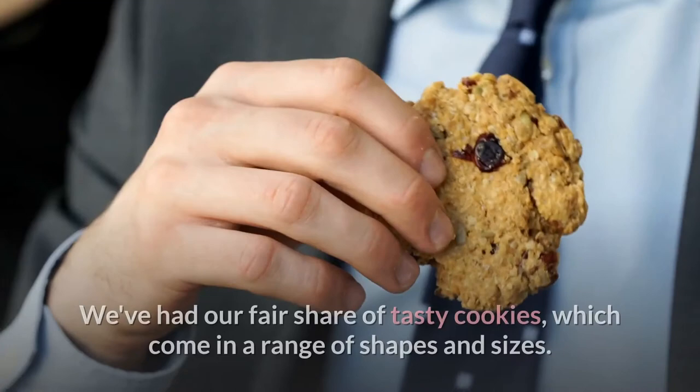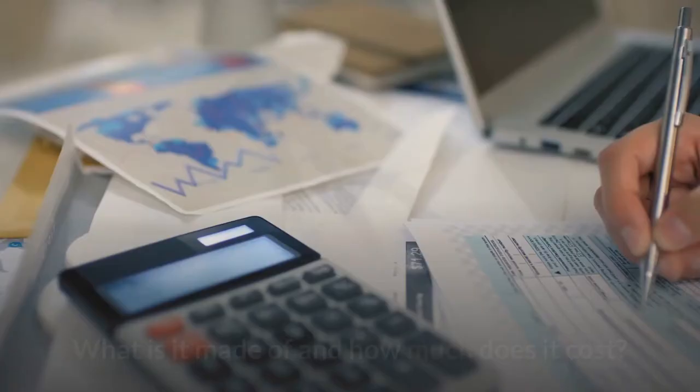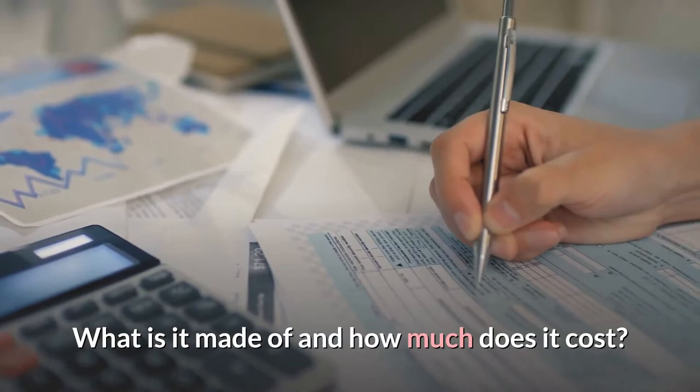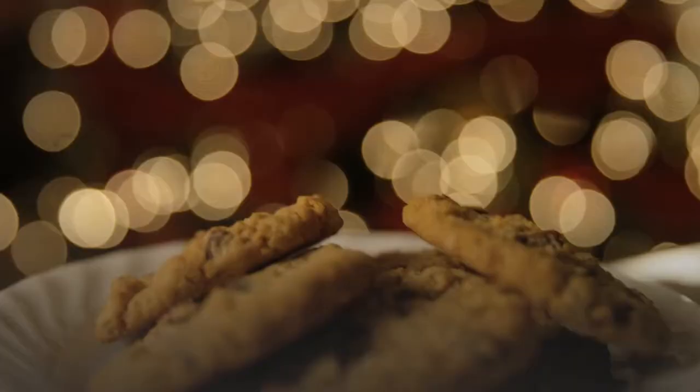Who doesn't like a decadent cookie once in a while? We've had our fair share of tasty cookies, which come in a range of shapes and sizes. What is the most expensive sort of cookie in the world, we wondered — what is it made of and how much does it cost? This prompted us to conduct more research into the topic, and we were astounded by what we discovered. The world's 12 most expensive cookies are listed below.